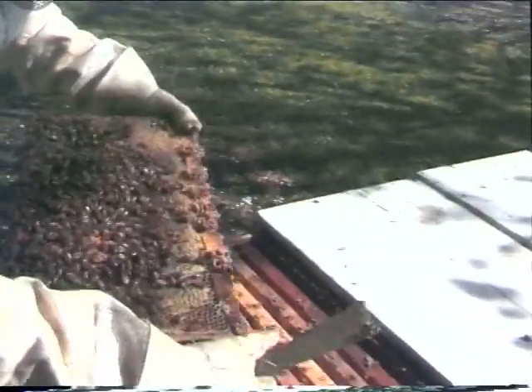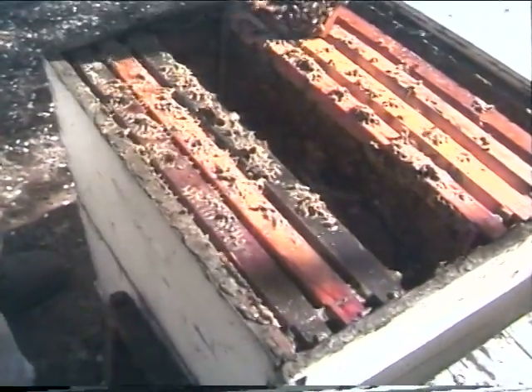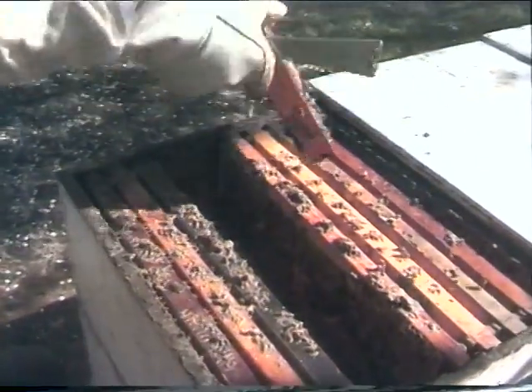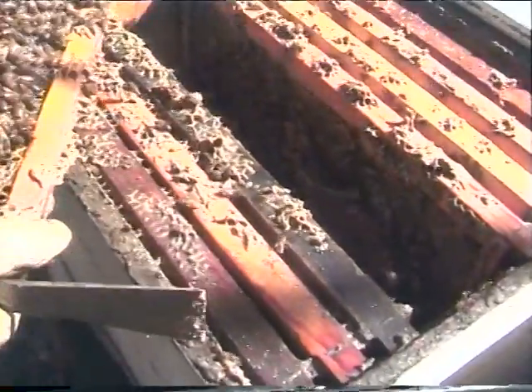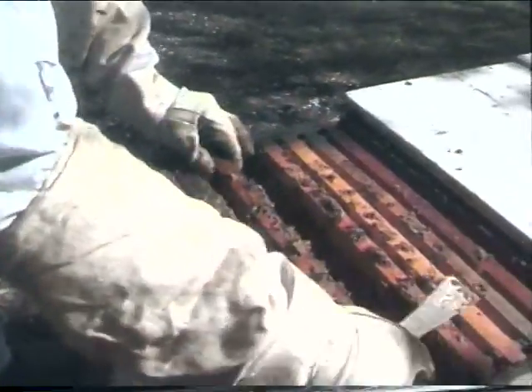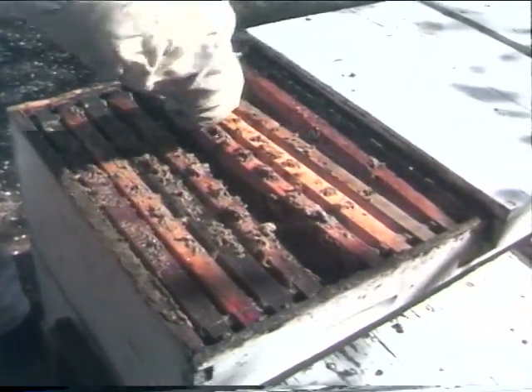There's a technique that beekeepers use to tell if they're making honey — that's just by hitting the frame down. The honey's actually dripping out of the frames there, so they're doing really well. You've got to be really careful when you do that, because if you don't see the queen, you end up throwing the queen on the ground.